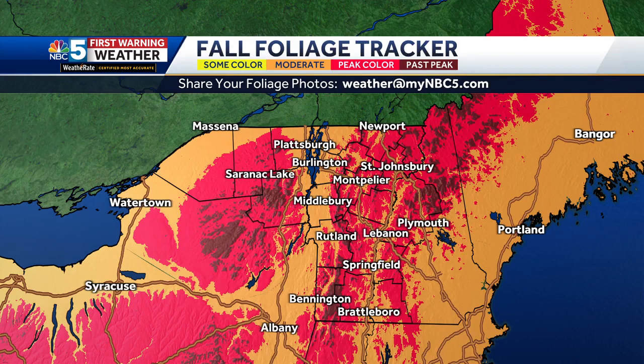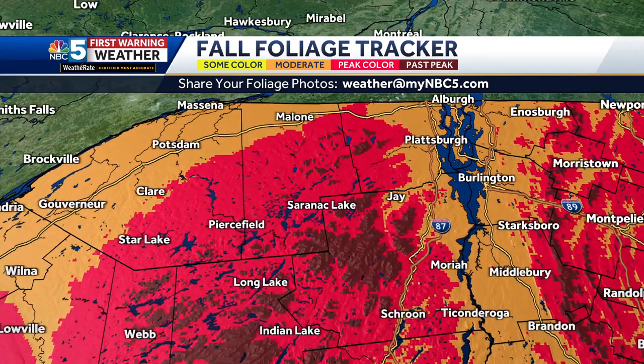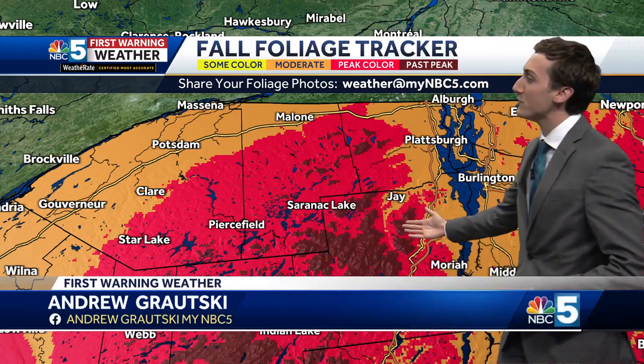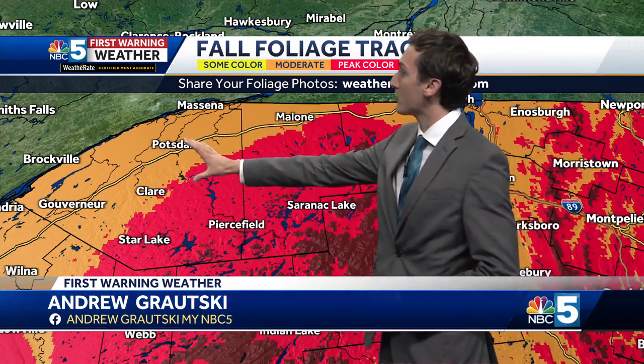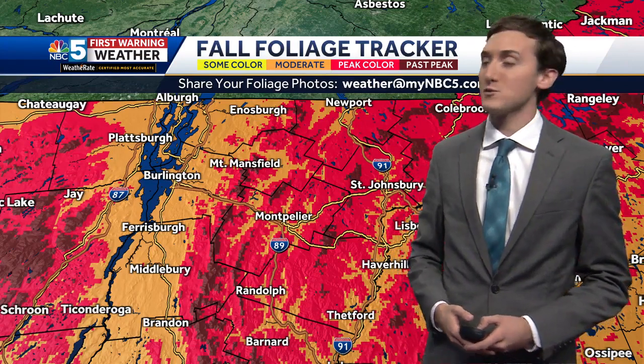Checking in on our foliage, some of the highest elevations now pushing past peak. We just updated our foliage tracker yesterday. Northern New York — the Adirondack Park still looking pretty good, especially at the lower elevation points like Lake Placid. But you go up a couple thousand feet to Whiteface Mountain or Mount Marcy, pushing past peak. Still seeing some moderate color into the St. Lawrence River Valley and continuing east into the Champlain Valley. There's been some leaves that have fallen, but still expecting some improvement for these areas over the next week or two.